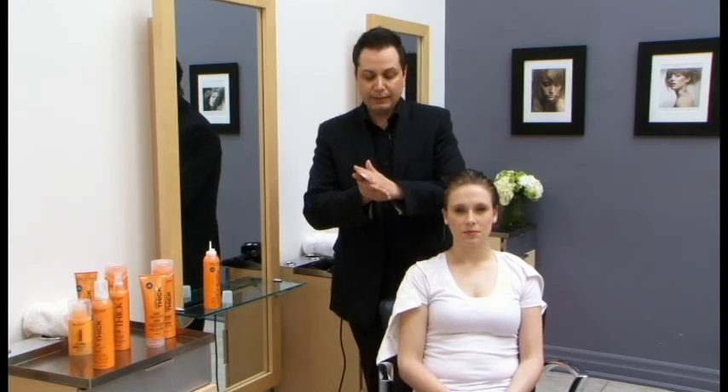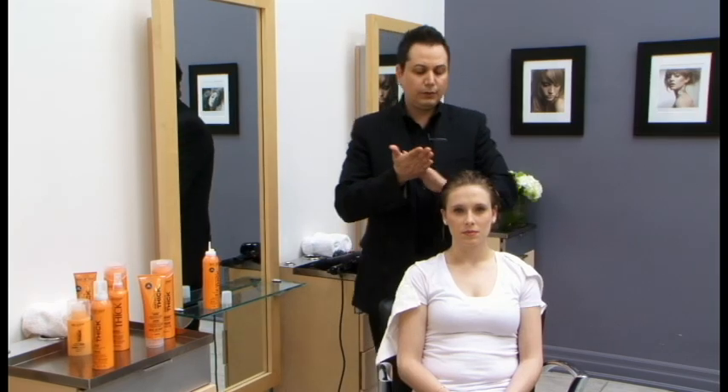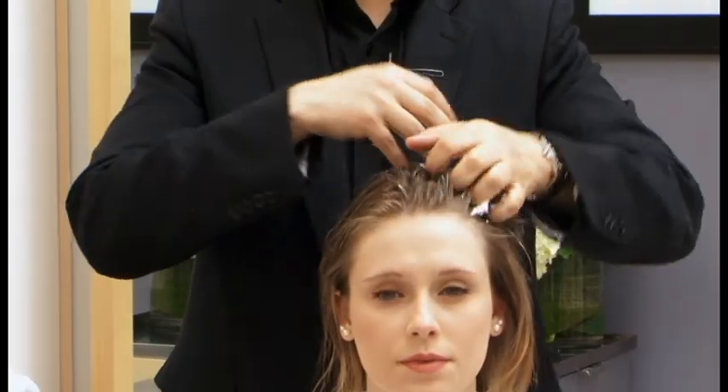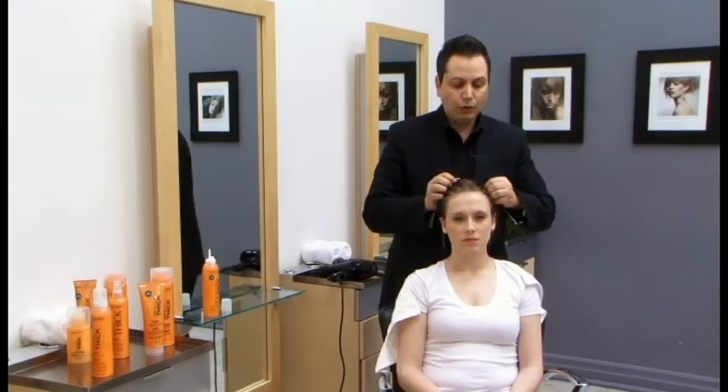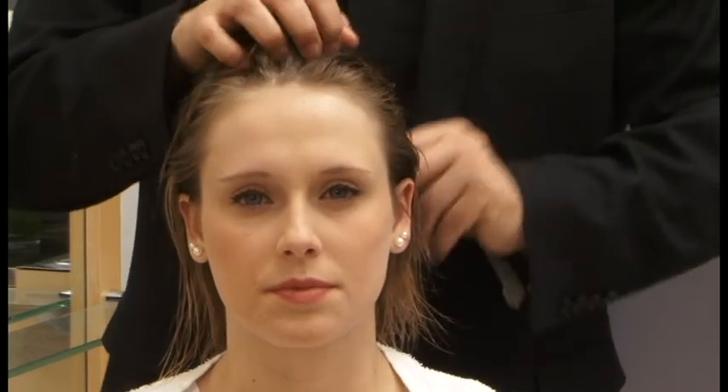One important styling tip would be to ensure that you always, always put product in the hair when it's wet. Because the longer you wait, the more your hair dries up, and the frizzier it will get on you.